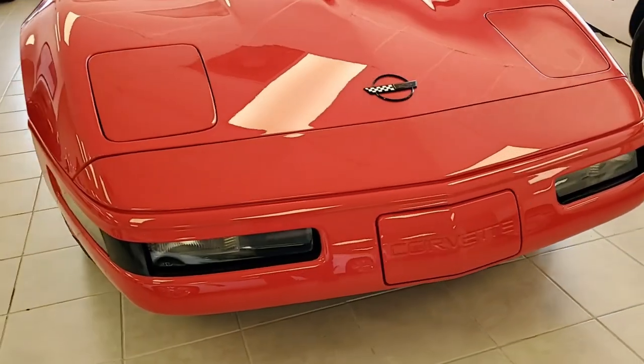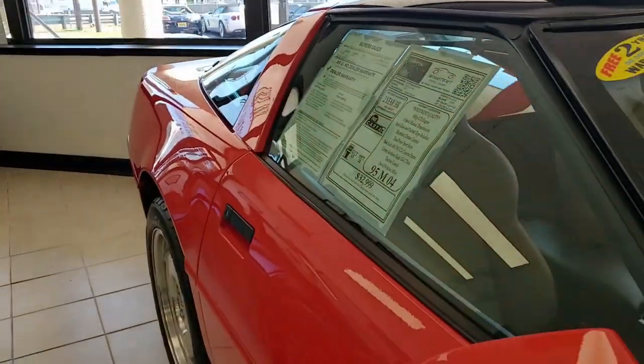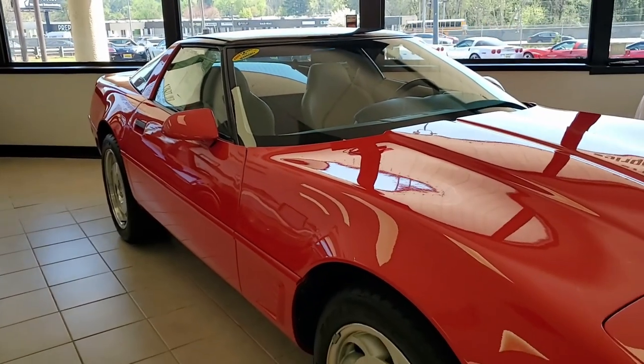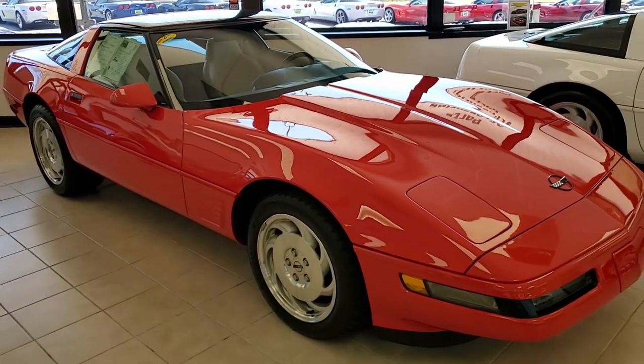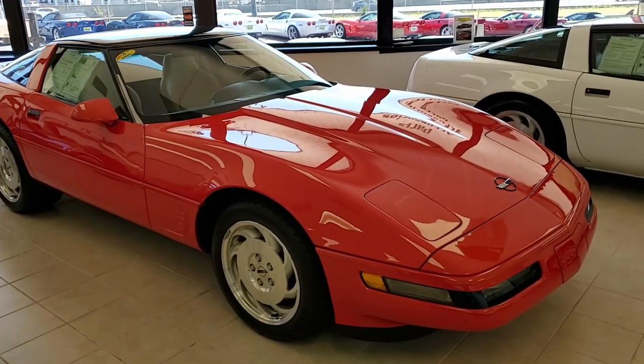Torch red on the exterior, it has a wonderfully contrasting light beige interior. Both glass and painted tops are included on this car. Under the hood, you'll find a 300 horsepower LT1 engine with a six-speed manual transmission. This is going to be a fun car to drive and a fun car to be seen in as well.